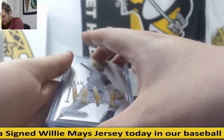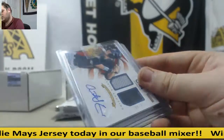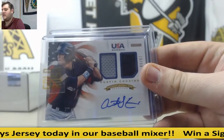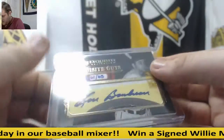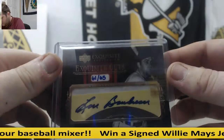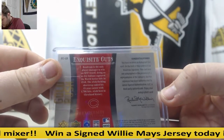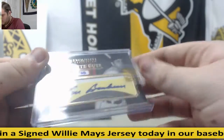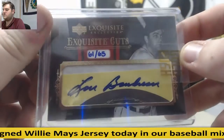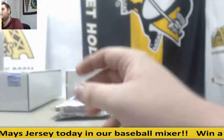MVP Derek Jeter. Austin Casino, $19.99 dual jersey auto. We got a cut right here — Exquisite cut 61-65, Lou Bordeaux. Lou Bordeaux, 61-65, Exquisite cuts.